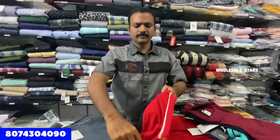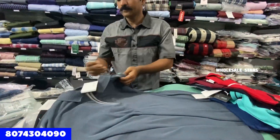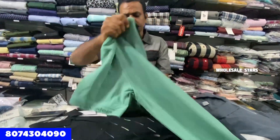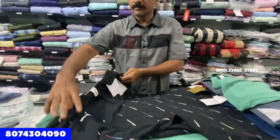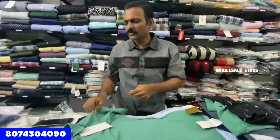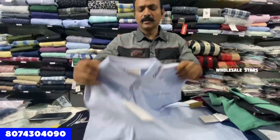The price is Rs. 800. Prices are Rs. 800. There are many sizes available — up to XXXL. All sizes are available. Starting sizes: we don't have small sizes; smallest is medium. Sizes available from medium up to 2XL and XXXL.